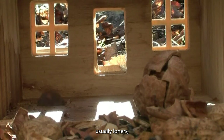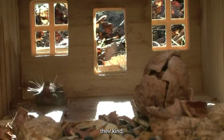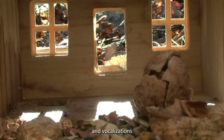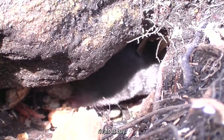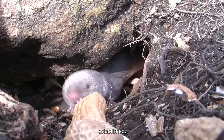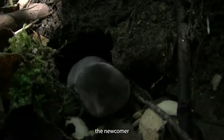These shrews are usually loners, and when they do encounter others of their kind, things can get pretty aggressive. They've got various displays and vocalizations to keep potential rivals at bay. If you introduce a new shrew to an area where one's already established, it usually doesn't end well for the newcomer.